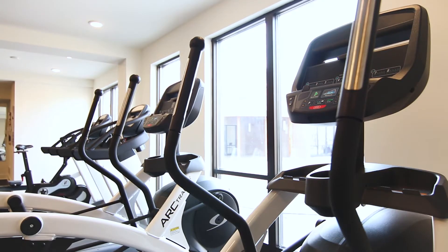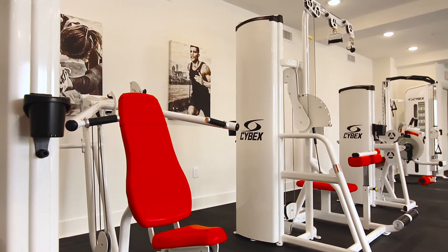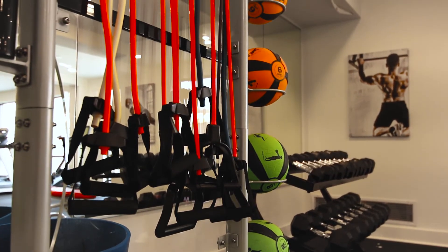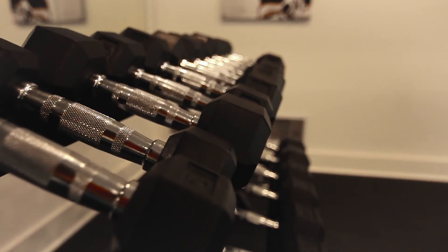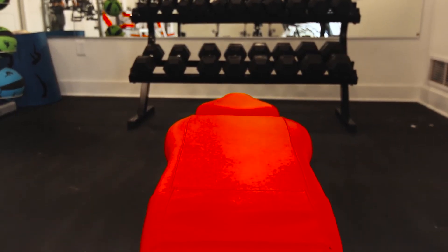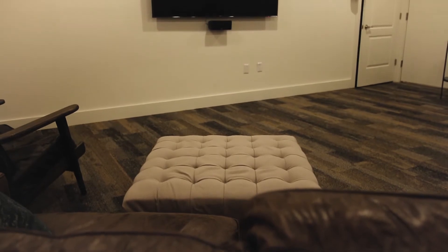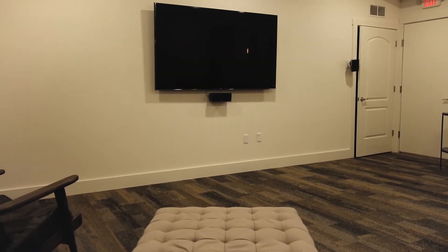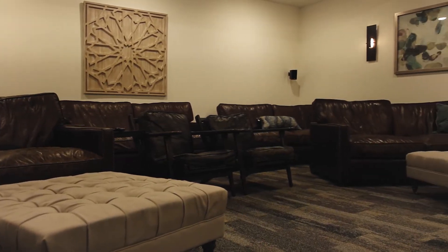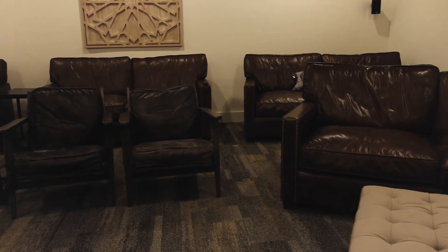Another unique amenity to Echo Park Apartments is our fitness on demand. We have an incredible fitness center, and the fitness on demand is actually like taking a class. There's also a movie theater, free to our residents, and you're more than welcome to reserve that for a game night or if you want to have a movie night.